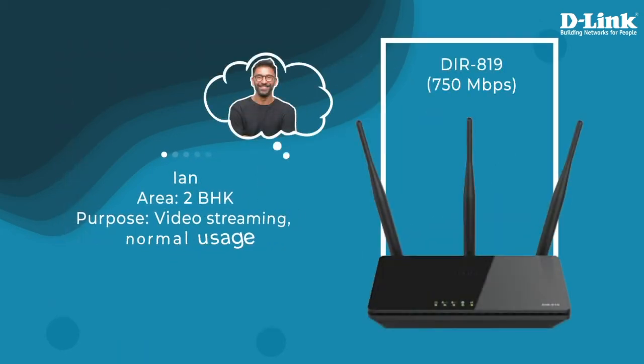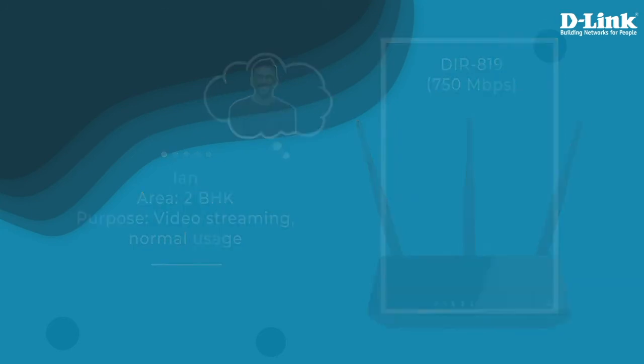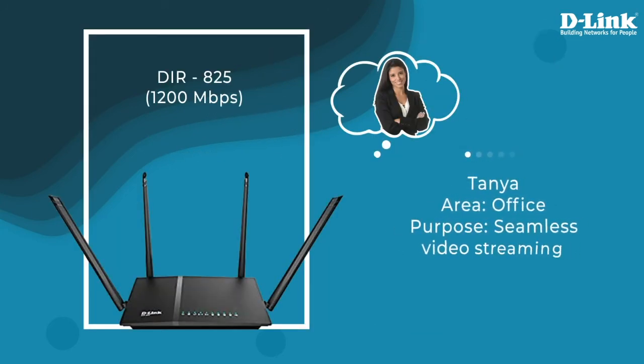Ian stays in a 2BHK and is looking for a router for video streaming and normal usage. DIR819 is the perfect high-speed router for him. For Tanya, who works from home, DIR825 would be an ideal router for seamless video calling.